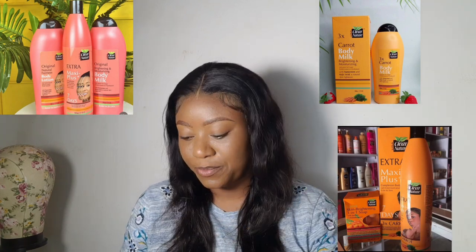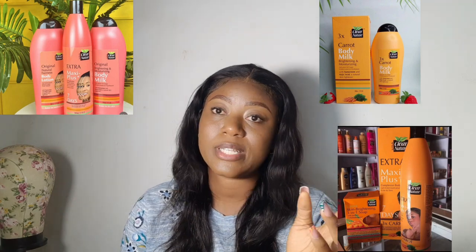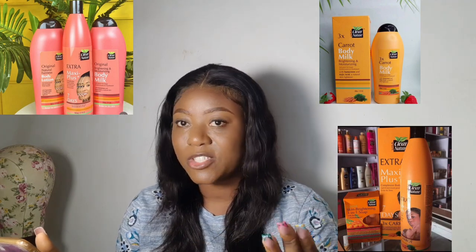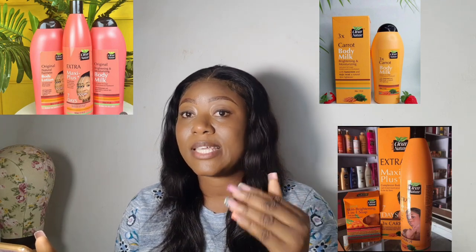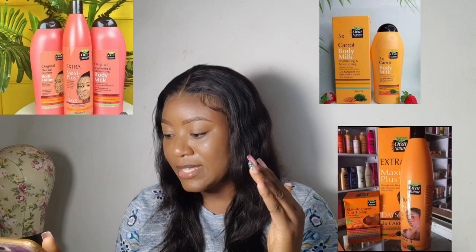The Claire Nature Fairness Lotion has kojic acid and also has sunscreen. It is claimed to naturally lighten your skin. Looking at the full ingredient list, you'll see kojic acid, cocoa seed butter, carrot extract, and it contains a lot of fruity extracts — strong fruity extracts that are very good for skin maintenance and skin brightening.